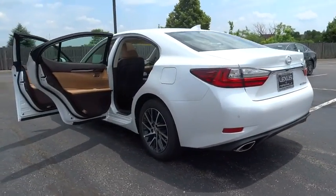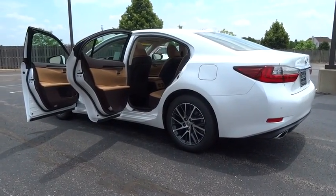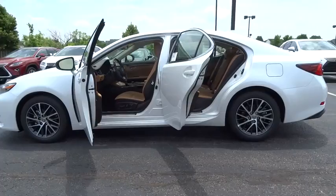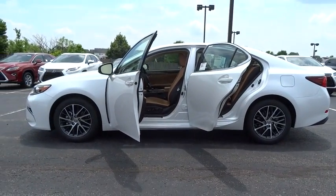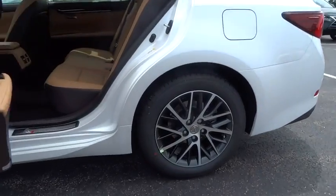Here are some of this vehicle's great options: anti-lock braking system, keyless entry, traction control, stability control, power passenger seat, steering wheel audio control, backup camera, moonroof, Bluetooth, leather-wrapped steering wheel.